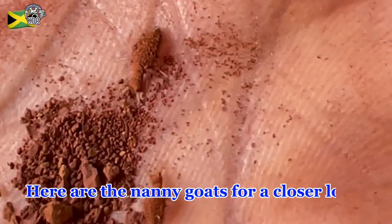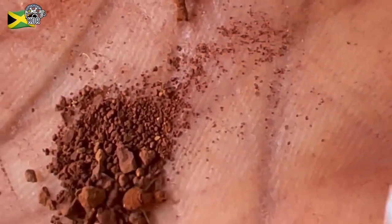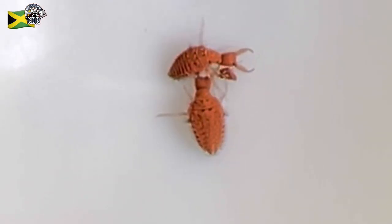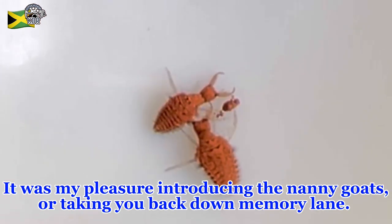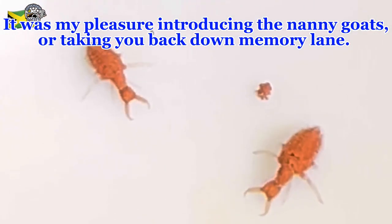Here are the nanny goats for a closer look. It was my pleasure introducing the nanny goats or taking you back down memory lane. Thanks for watching.